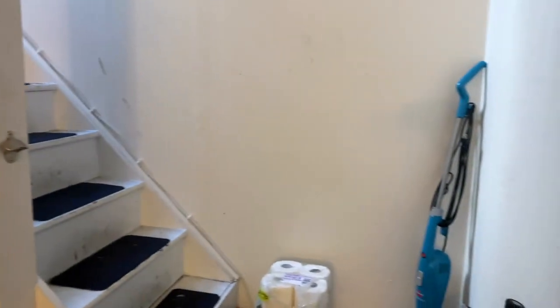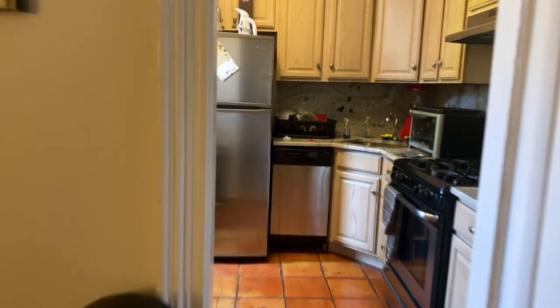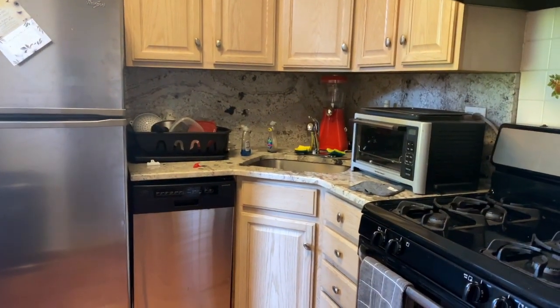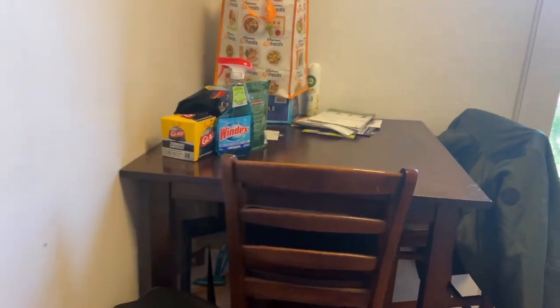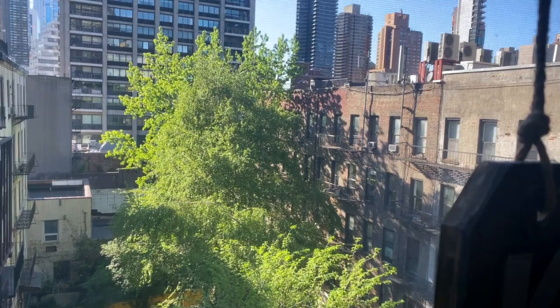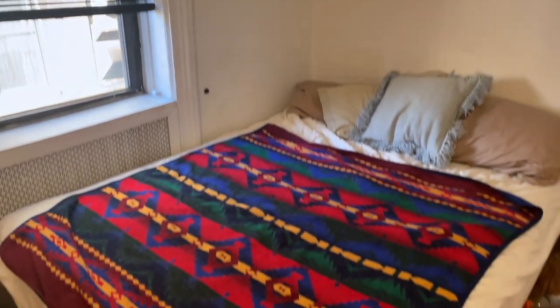Over here you have the stairs to the roof deck, which we'll go up to in just a second. This kitchen was redone four years ago — dishwasher, marble countertop, gas appliances, full-size fridge, which I'm jealous of. The kitchen window looks into the gardens.